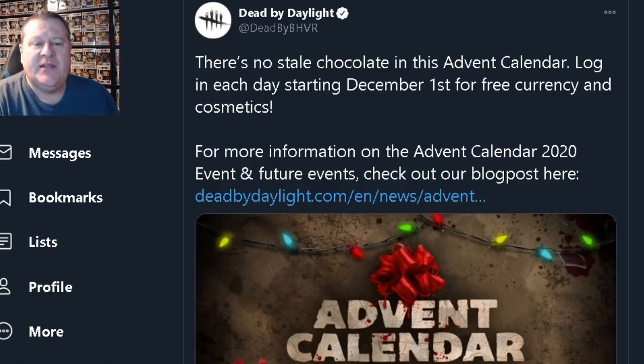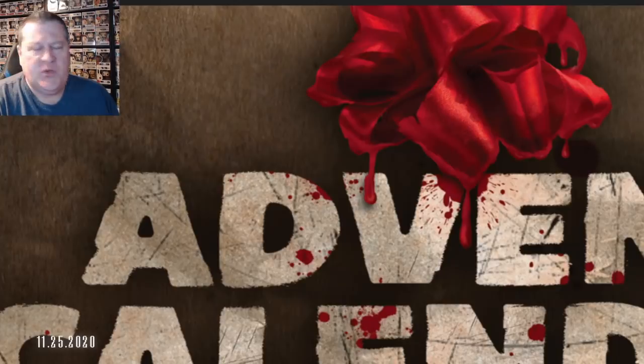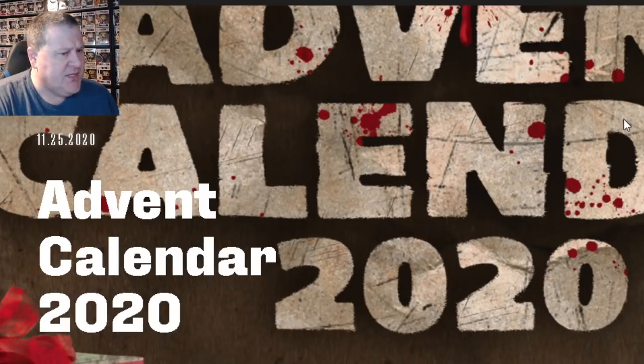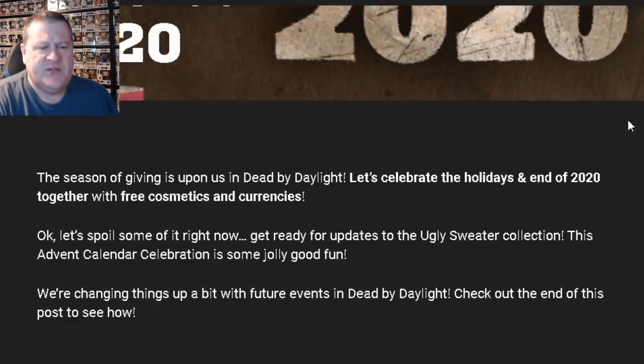The tweet says, 'There's no stale chocolate in this Advent Calendar. Log in each day starting December 1st for free currency and cosmetics.' For more information on the Advent Calendar 2020 event and future events, check out our blog post here. When you click that link, it takes you to the official Dead by Daylight website with a blog post titled Advent Calendar 2020.